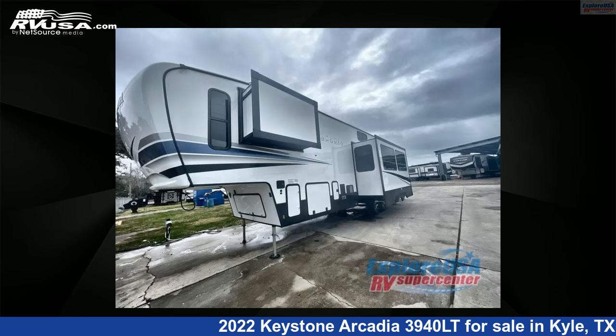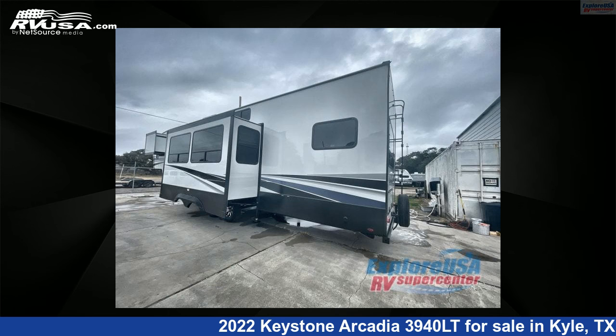This new Keystone is 39 feet 0 inches in length and features three slide-outs, sleeps six, and has 66 gallons fresh water capacity.